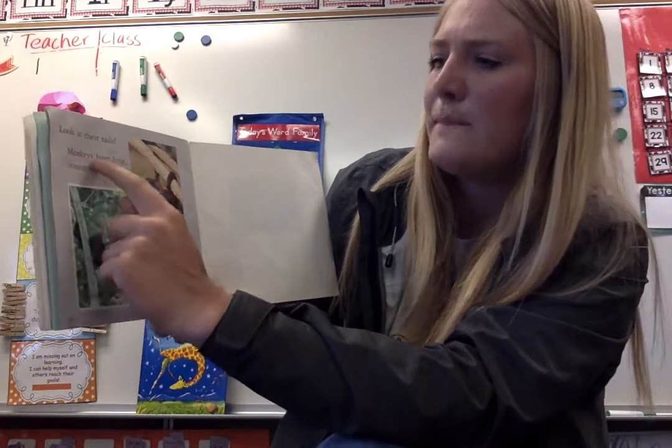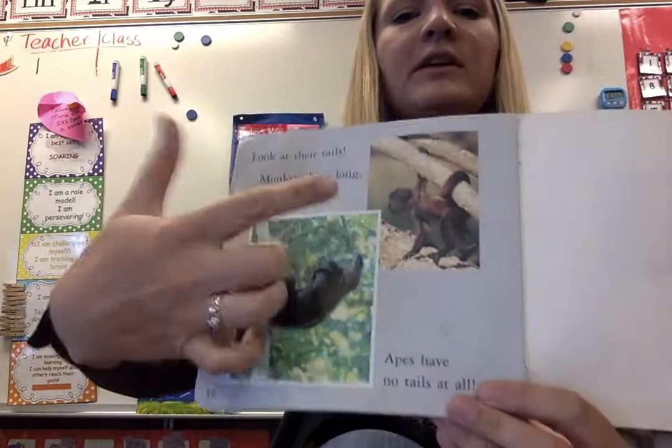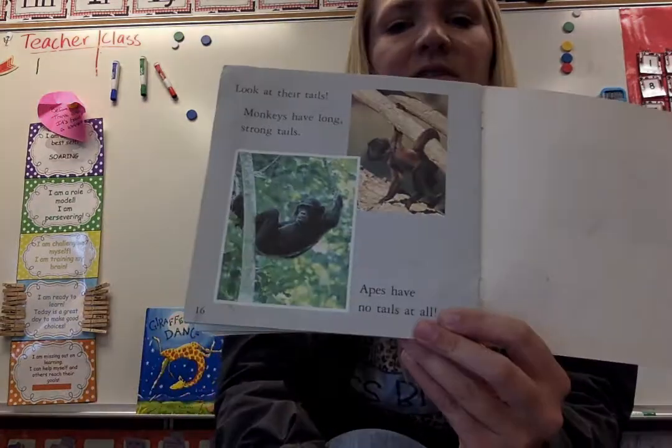Look at their tails. Monkeys have long, strong tails. Apes have no tails at all. See the monkey using his tail to climb? An ape has no tail — he just uses his hands and feet to climb.